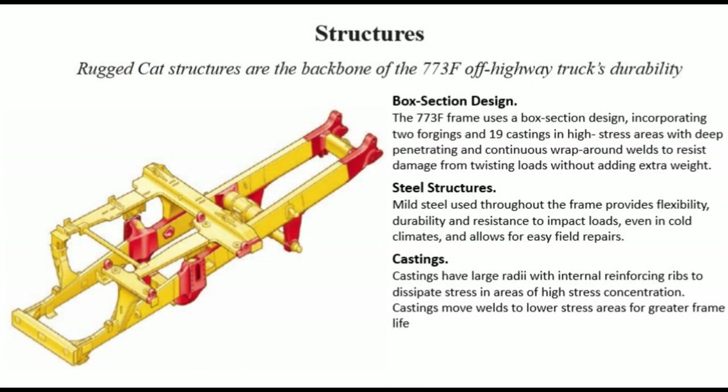Structures: rugged CAT structures are the backbone of the 773F Off-Highway Truck's durability. Box section design: the 773F frame uses a box section design incorporating two forgings and 19 castings in high stress areas with deep-penetrating and continuous wrap-around welds to resist damage from twisting loads without adding extra weight. Mild steel used throughout the frame provides flexibility, durability, and resistance to impact loads even in cold climates, and allows for easy field repairs.